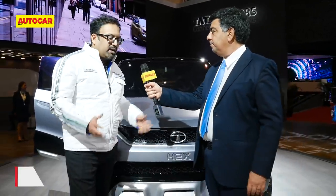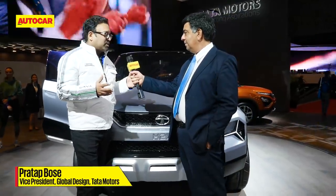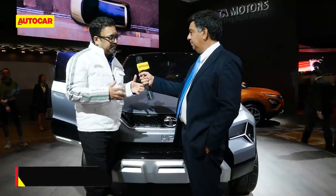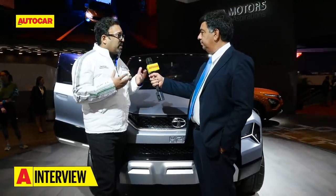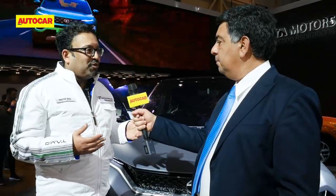It's a sub-compact SUV, actually below the Nexon. It's a white space but a very rapidly growing white space — there's an opportunity for some excitement in that segment. It also fits our philosophy of an SUV at every price and every size.